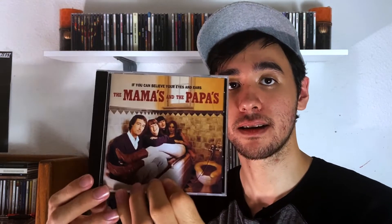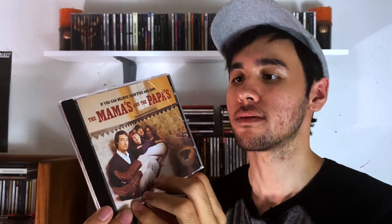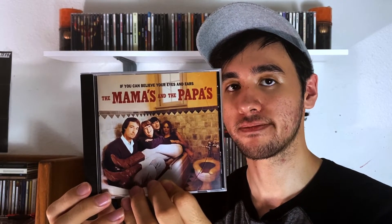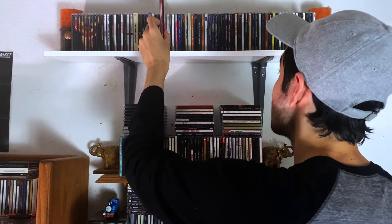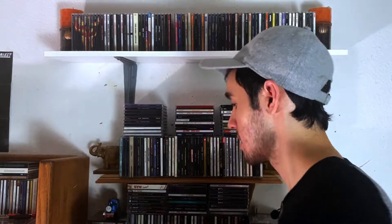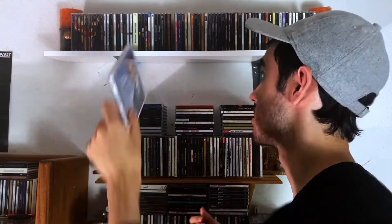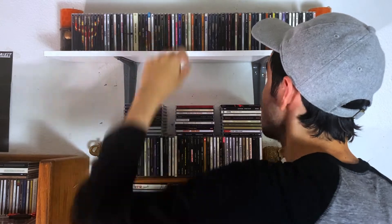Mamas and the Papas — If You Can Believe Your Eyes and Ears. I always forget the title. Great stuff, great 60s pop. Love it. And then we have a greatest hits — Barry Manilow, Ultimate Manilow. I like Barry Manilow. Nothing wrong with having Barry Manilow in your collection.